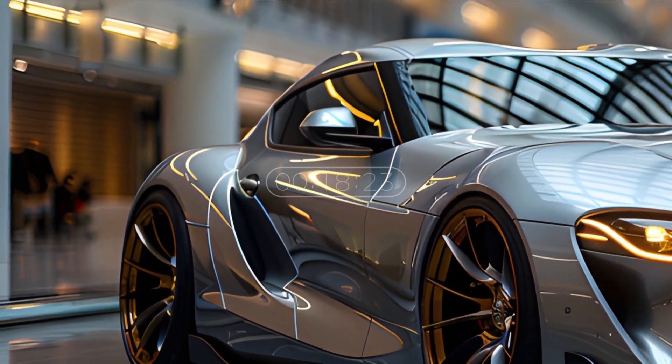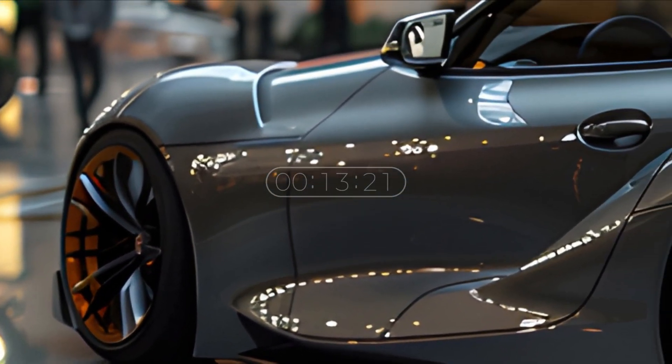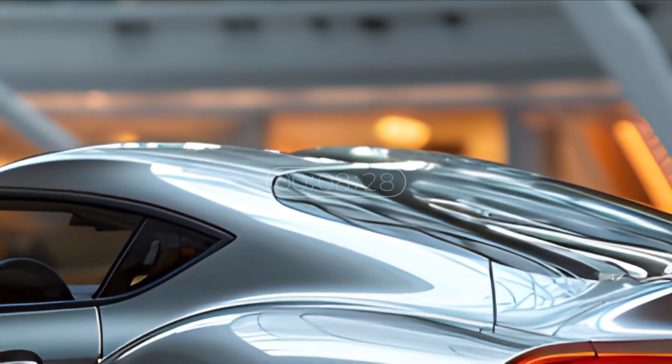With a strong aerodynamic design, superior performance, and a distinctive modern touch, the latest Toyota Supra solidifies its position as one of the most iconic and desirable cars on the market today.